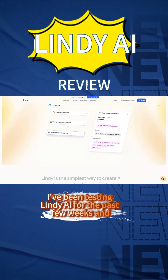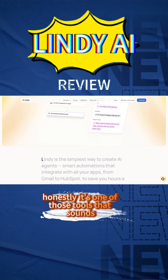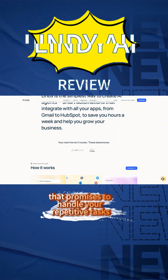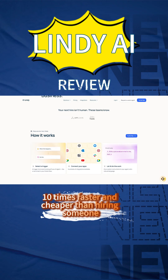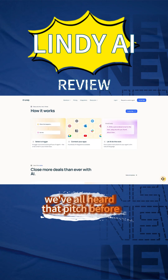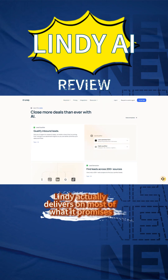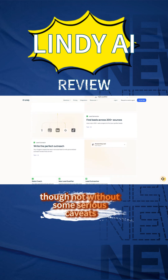I've been testing Lindy AI for the past few weeks, and honestly, it's one of those tools that sounds almost too good to be true. An AI assistant that promises to handle your repetitive tasks 10 times faster and cheaper than hiring someone? We've all heard that pitch before. But here's the thing — Lindy actually delivers on most of what it promises, though not without some serious caveats.